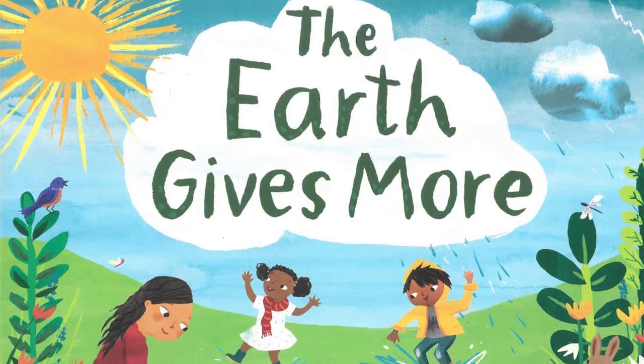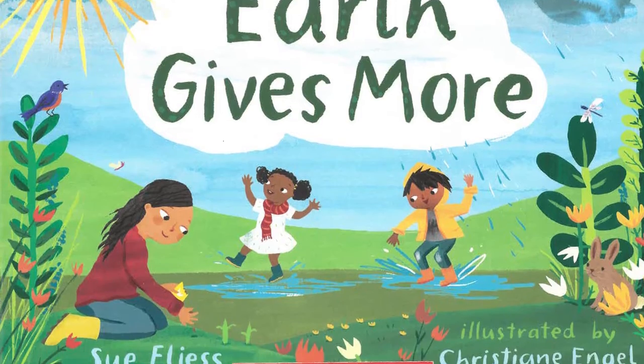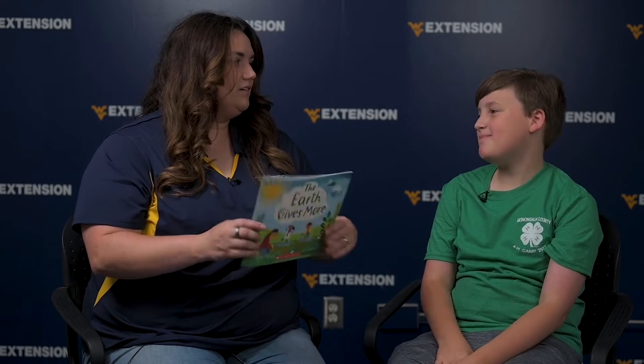Hi, I'm Lauren Seiler, Director of Development for Extension, and this is my son Henry. Hello, I'm Henry and I'm going into fourth grade. I am nine years old and I'm very excited to be here. We are in Knapp Hall today in Morgantown, West Virginia. Today we are going to be reading The Earth Gives More by Sue Fleiss. You ready? Yep. Awesome.